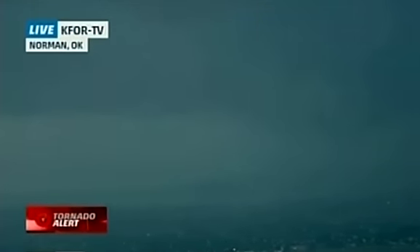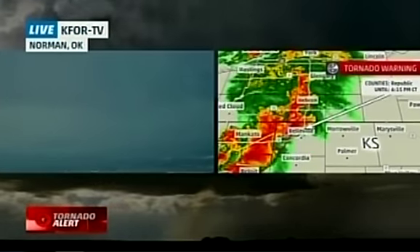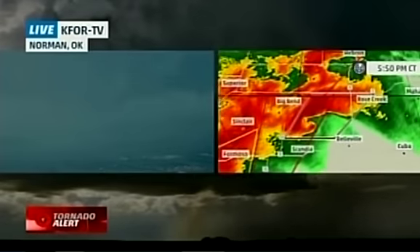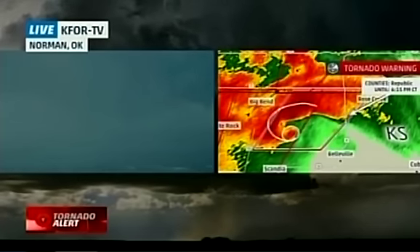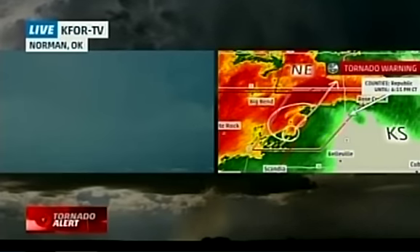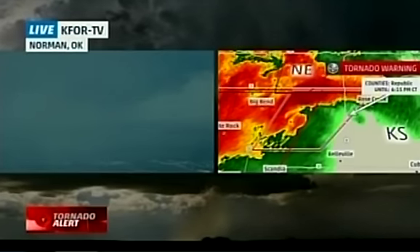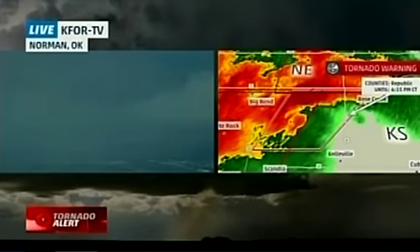We want to take you up to Kansas — we have a report of a large tornado on the ground near Republic, Kansas, near the Nebraska state line, north of Belleville and Concordia. I pointed this out maybe 10 minutes ago — the storm that looked to be rotating most strongly among a number of storms in that area. You can see a well-defined hook echo there. At times there's been a debris ball associated with this. It's heading toward Chester, Nebraska, very close to the Nebraska border. Republic County, you have a tornado warning, and there has been a tornado spotted with this particular storm — confirmed large and extremely dangerous, according to the National Weather Service, near Republic.